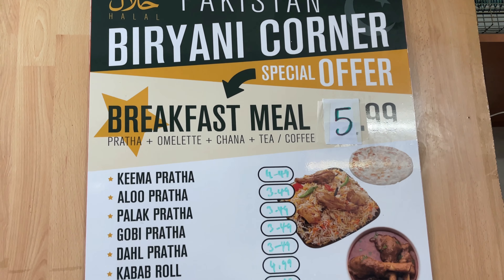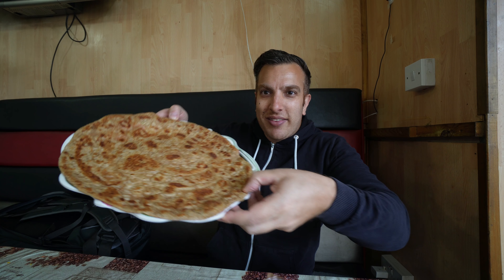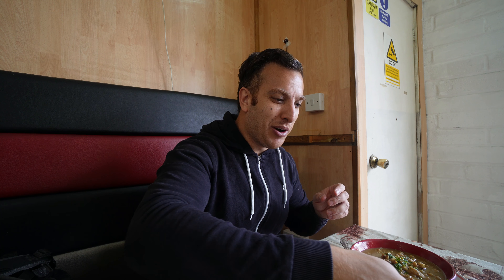I think this deal actually comes with a chai or a coffee as well, so I'll probably get the chai. We've got to start with this amazing looking paratha — kima is coming as is my chai. Oh look at that, look at that!